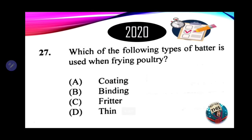Number 27: which of the following types of batter is used when frying poultry? A. Coating. B. Binding. C. Fritter. D. Thin. We want to coat the poultry when frying. The correct answer is A — coating.